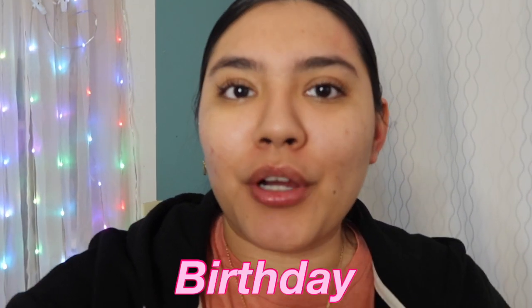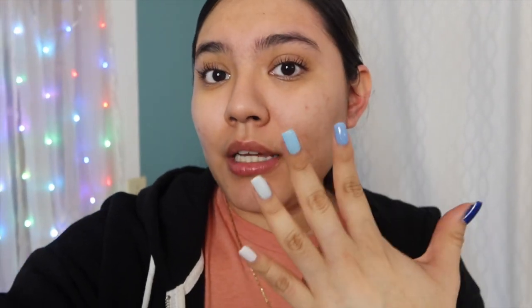Hello guys, welcome back to my channel! For today's video I'm gonna be doing a birthday glow-up, which is really exciting for me. I'm gonna do a bunch of stuff like my eyebrows because boy do they need help, I'm also gonna be doing my own nails and my own photoshoot for my birthday. There's a bunch of other things but you're gonna see the video anyways.